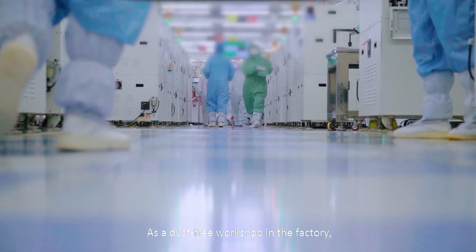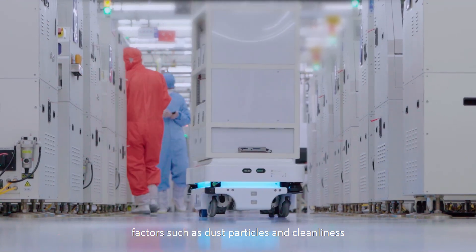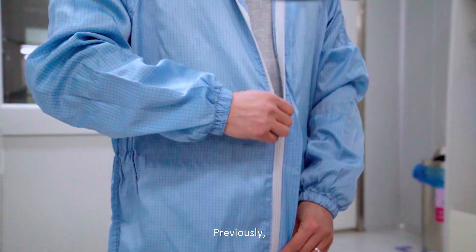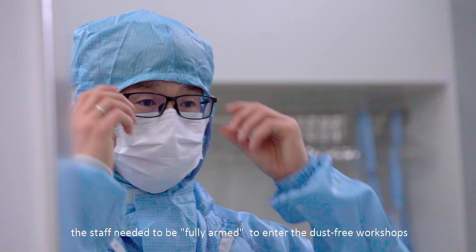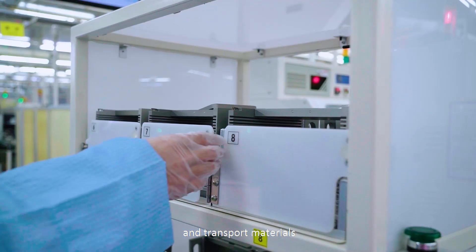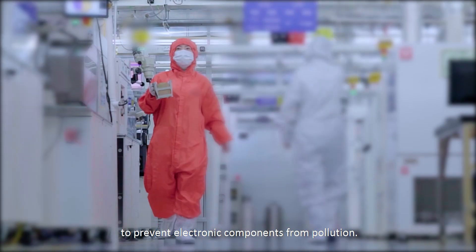As a dust-free workshop, factors such as dust particles and cleanliness must meet strict standards. Previously, staff needed to be fully armed to enter the dust-free workshops and transport materials and finished products to prevent electronic components from pollution.